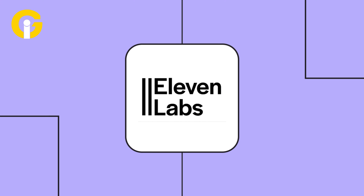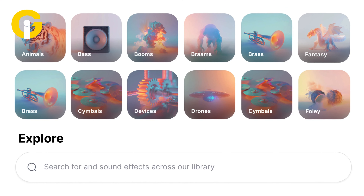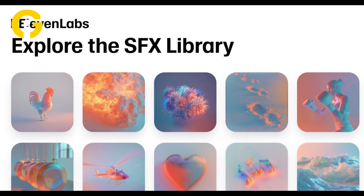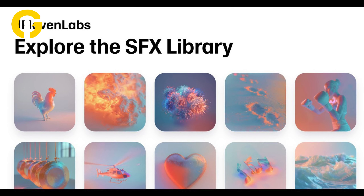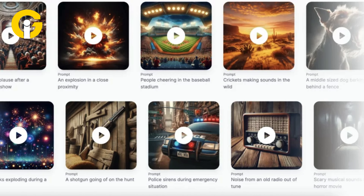ElevenLabs introduces a new AI-powered SFX library. Recently, one of the leading AI-based companies, ElevenLabs, published a sound effects library using its AI model, including several categories such as instruments, nature, and animals.